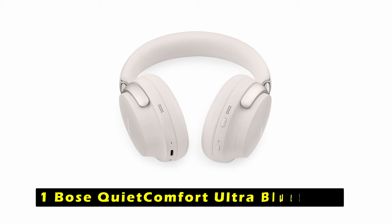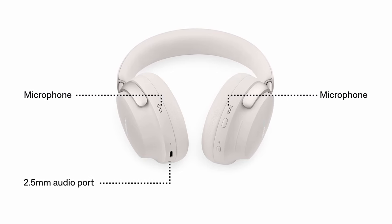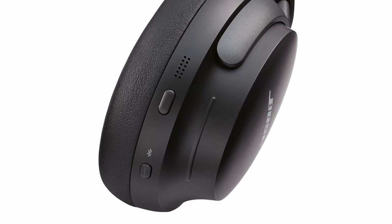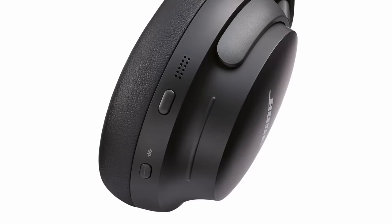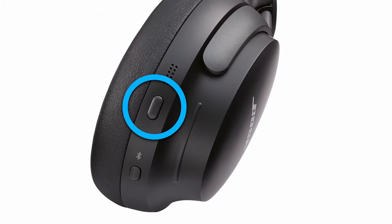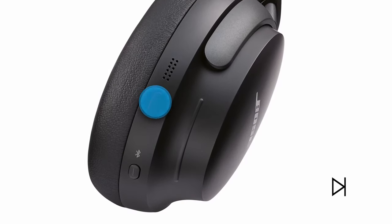At number 1 is the Bose QuietComfort Ultra Bluetooth headphones. The Bose QuietComfort Ultra offers an immersive audio experience with spatial audio technology that makes music feel more real. Custom-tuned technology ensures personalized sound tailored to your individual preferences. These wireless noise-canceling headphones feature quiet mode, aware mode, and immersion mode, allowing you to customize your listening experience. Advanced microphones focus on your voice and filter out background noise, ensuring clear phone calls. The soft ear cushions and even pressure distribution of the headband provide exceptional comfort for extended wear. Advanced Bluetooth 5.3 technology offers a reliable connection within 30 feet of your device, and SimpleSync allows you to sync with a Bose smart soundbar. With up to 24 hours of battery life and quick-charge support, these are the ultimate noise-canceling headphones from Bose.